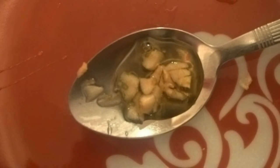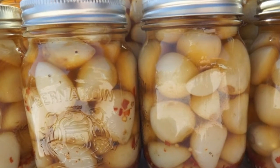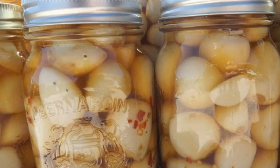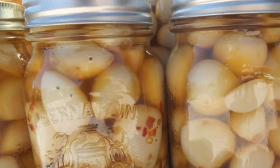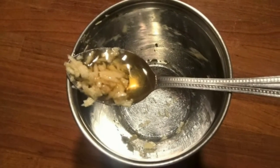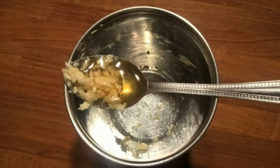Did you realize that assembling garlic and honey will make a blend that can keep your body sound and solid? Garlic isn't only incredible for adding flavor to a formula — because of its strong antioxidant properties it's likewise useful for your well-being. Garlic has allicin in it, which can bring down cholesterol levels, stop blood coagulating, and has been